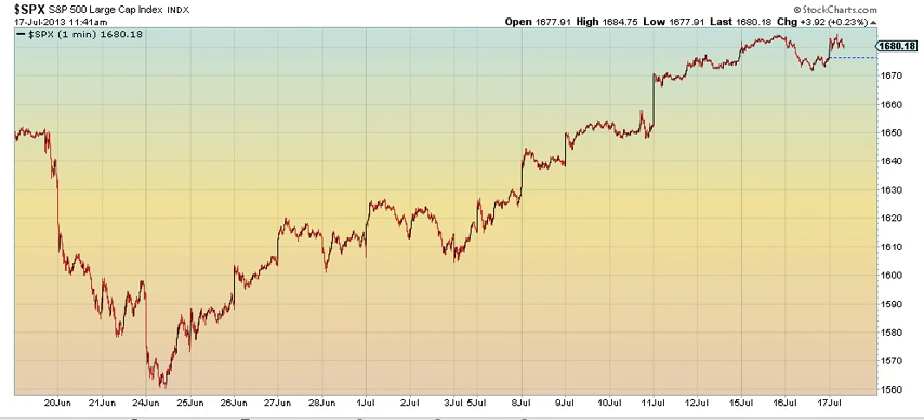Here's a noon update for July 17, 2013 on the S&P 30-day 1-minute chart.